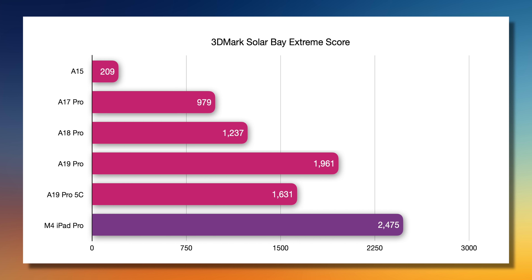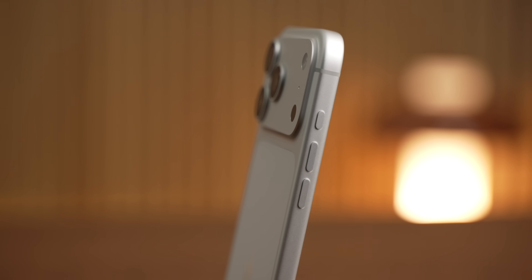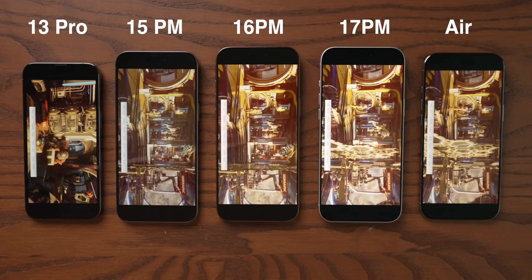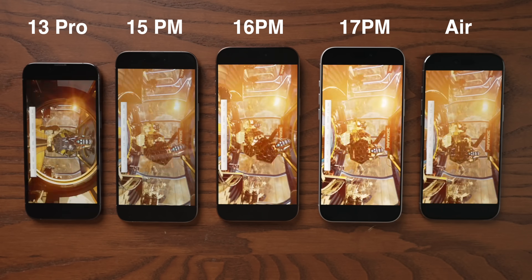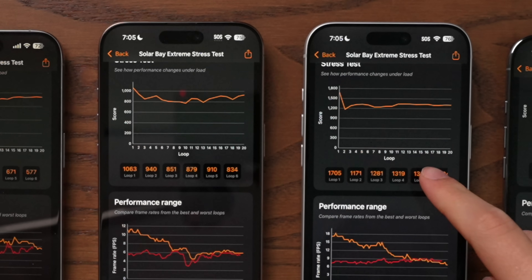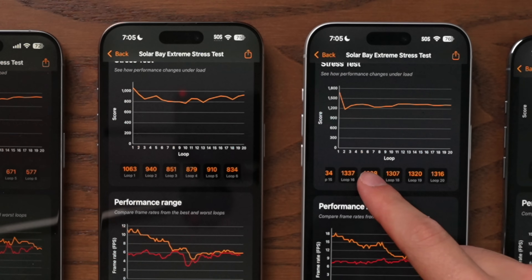But just how much of those performance gains are down to the new vapor chamber cooling and aluminum unibody? It's entirely possible that Apple could just be disproportionately running the new chips faster because the body is able to absorb more heat. So I grabbed all the iPhones I could find and ran the Solar Bay Extreme stress test, which runs the benchmark 20 times in a row to measure sustained performance. I ran it three times — 60 laps of the benchmark, an hour of fully maxing out the GPU. Curiously, most of the phones scored their highest on the first run and their lowest on the second, third, or fourth run, which indicates that Apple runs the chip as fast as possible until it heat-soaks the phone, throttles it back, and then finds a balance somewhere in the middle.